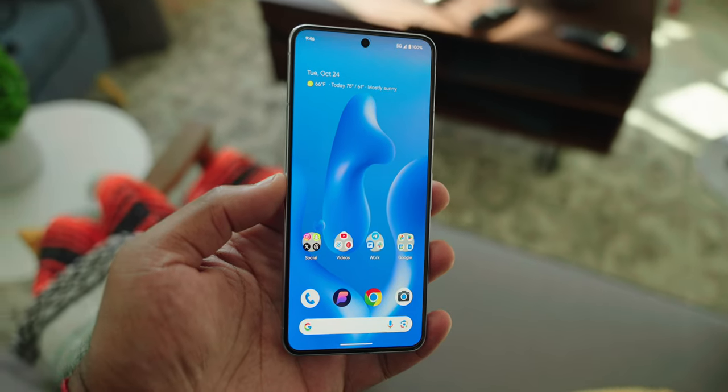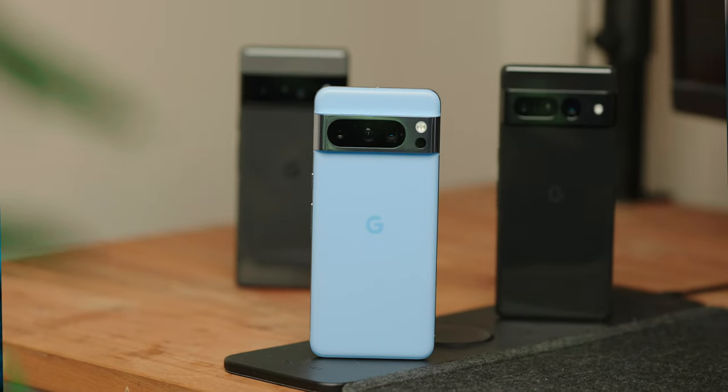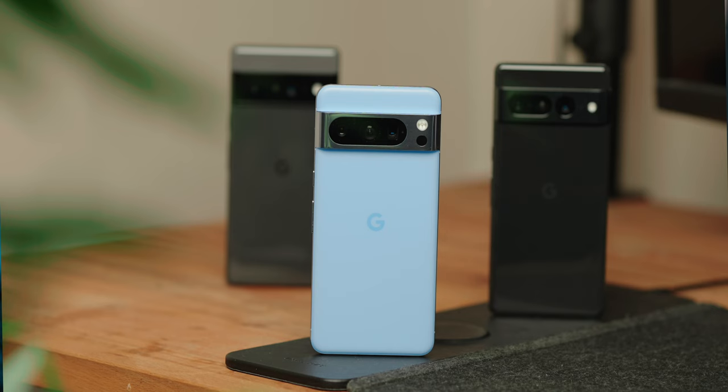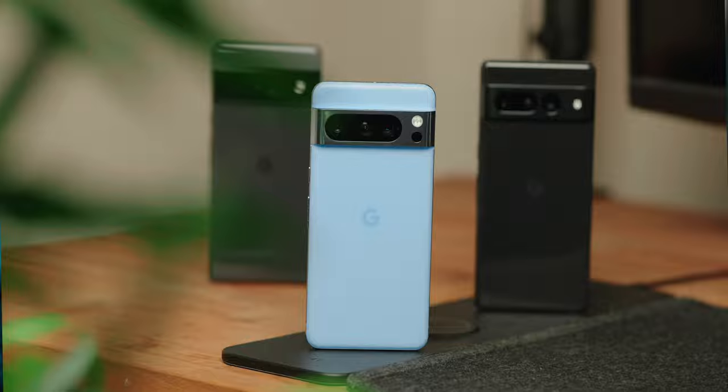One thing that cannot be overstated is how good the new Pixel 8 Pro feels in hand. Most people will put a case on their phone, but the natural ergonomics of this device feel really good. This actually seems to be the year of the curves, with more manufacturers realizing that the sharp industrial edges of these phones look better than they actually feel in hand.